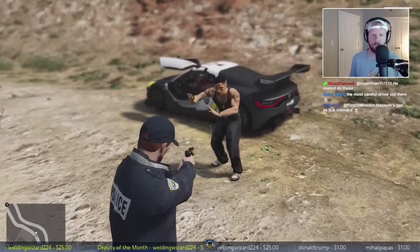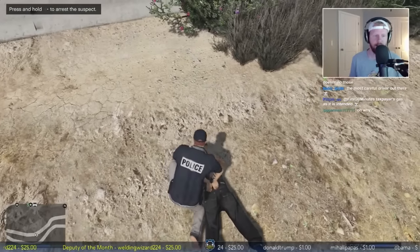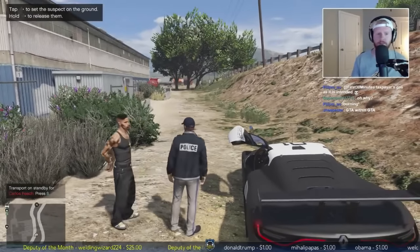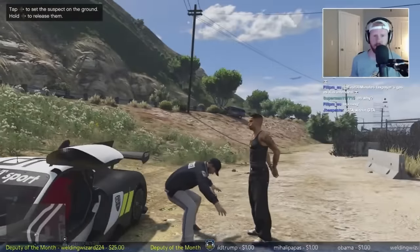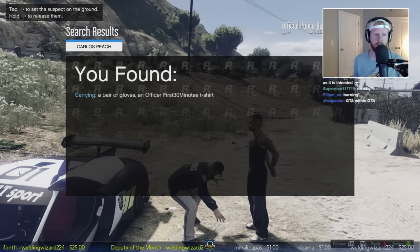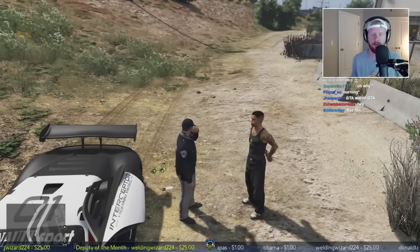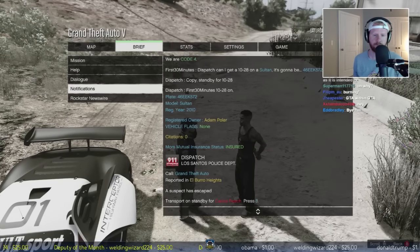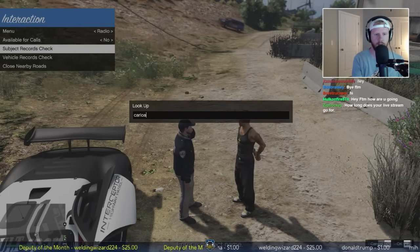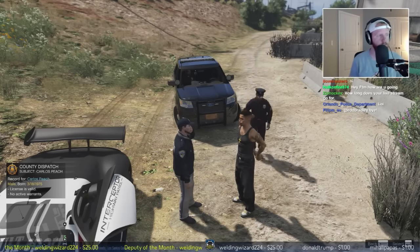You're under arrest - on the ground now. Taxpayer's gas as intended - that's pretty accurate. We got a Carlos in custody - we'll go ahead and search him, see if he has anything on him. He was one in connection with the grand theft auto. Somebody was asking if I'd ever gotten my own t-shirt - there you go, officer first 30 minutes t-shirt and a pair of gloves. We'll have to get transport out here. No active warrants, license is valid.